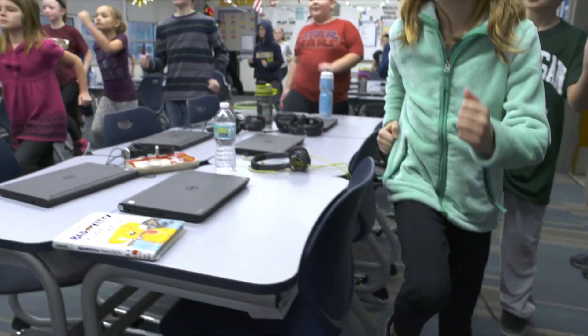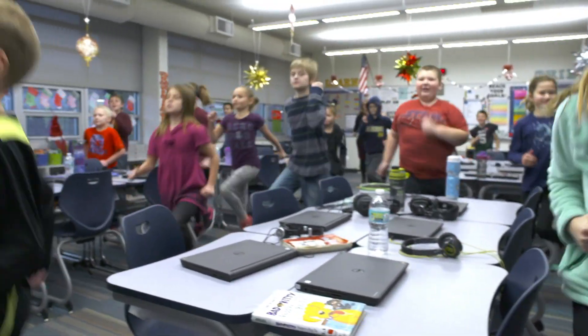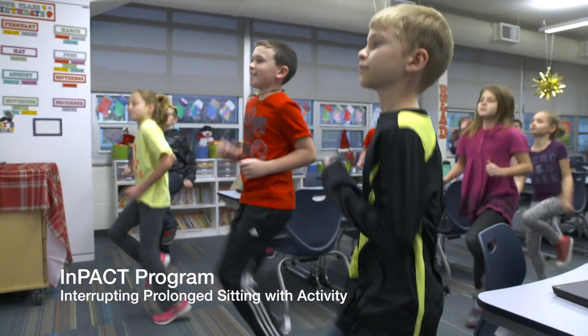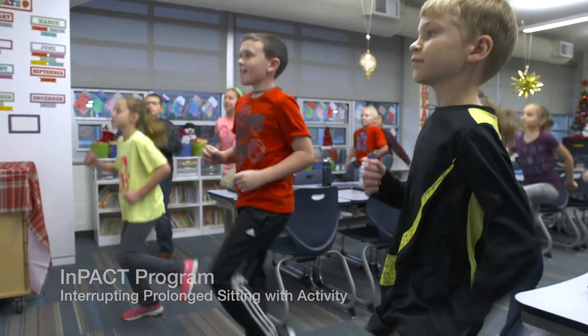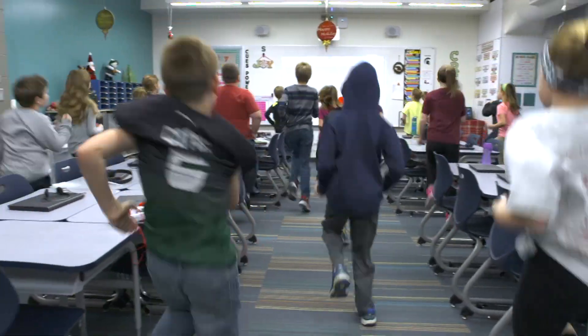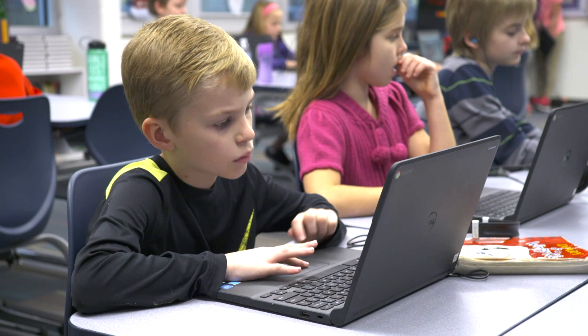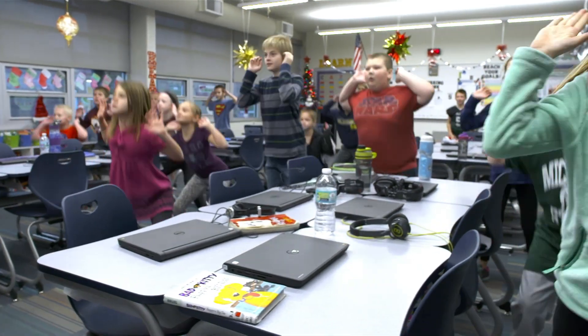We're going to jump! This is not recess, this is not free play, but this is an opportunity to recharge the brain with some physical activity. We know that it's very difficult for children to sit for hours on end, so these activity breaks give them a few minutes to get up and increase blood flow to the brain to help them refocus.